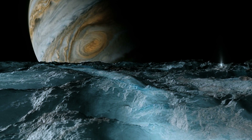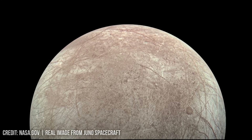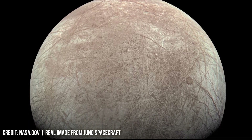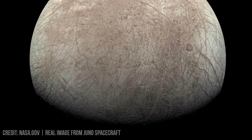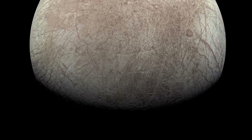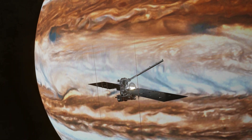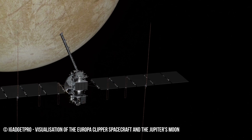Europa's potential for life stems from astrobiology, which seeks to determine if extraterrestrial life exists. This search focuses on environments with liquid water and energy sources. Evidence suggests that Europa harbors hydrothermal vents similar to those found on Earth's ocean floor. These vents release heat at a rate of 10 GW, an output derived from the moon's internal tidal heating caused by Jupiter's gravitational pull, exerting a force approximately 23 times stronger than Earth's gravity on Europa.